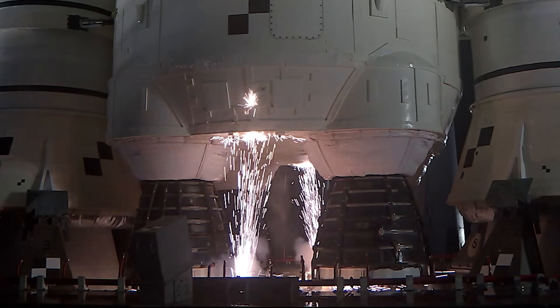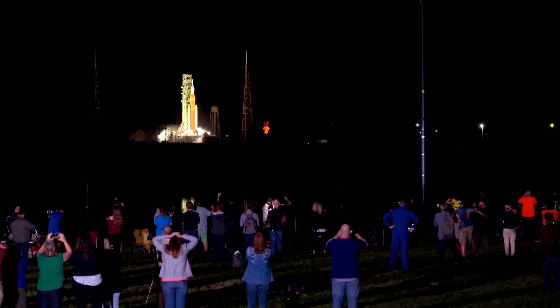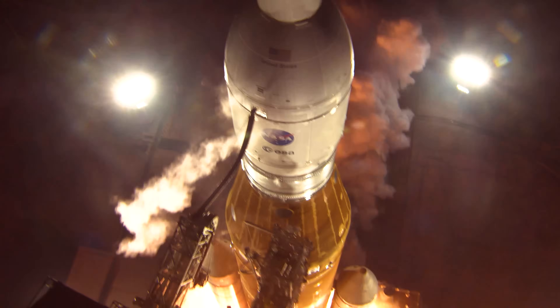First contingent start. Boosters in ignition. And liftoff of Artemis 1.